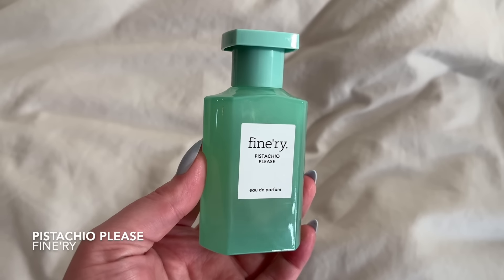Number four for me is Pistachio Please — look at this bottle, it is so cute. I really like the Finery bottles; they're colorful and still look nice for an inexpensive option. Now, based on the bottle this looks like it might be a dupe of Kayali Yum Pistachio Gelato, but it is not. It is pistachio — overall almondy, nutty, that type of thing — but this is actually a dupe of Sol de Janeiro Bom Dia Bright Cream.